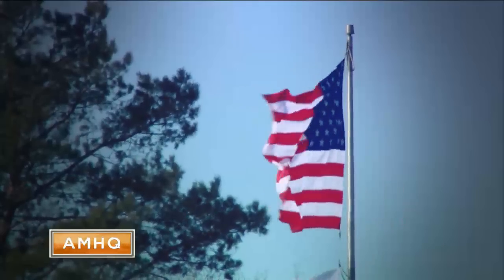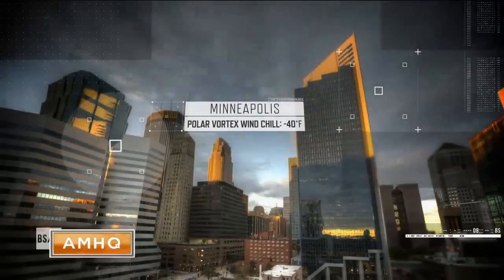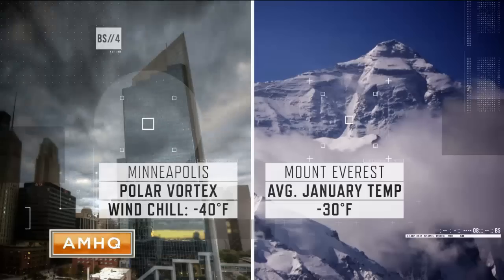And when you factor in wind chill, in some places like Minneapolis, the Arctic air inside the polar vortex can make it feel colder than 40 below zero — and that's colder than the average January temperature at the summit of Mount Everest.